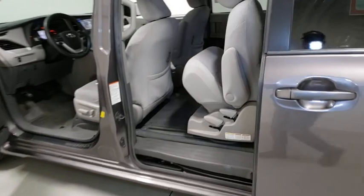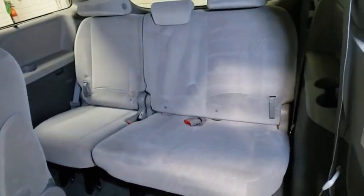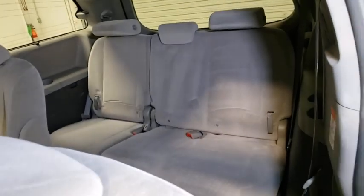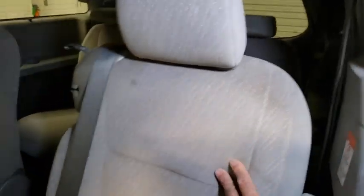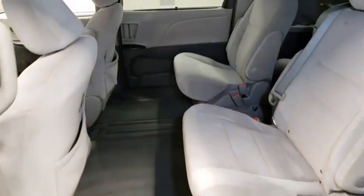Tachometer, brake assist, panic alarm, overhead console, power driver's seat, rear window wiper, driver vanity mirror, front reading lamps. Take this vehicle for a spin and see why so many shoppers are now proud owners.